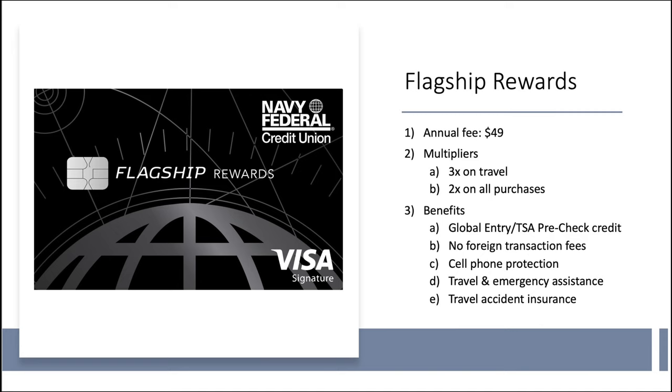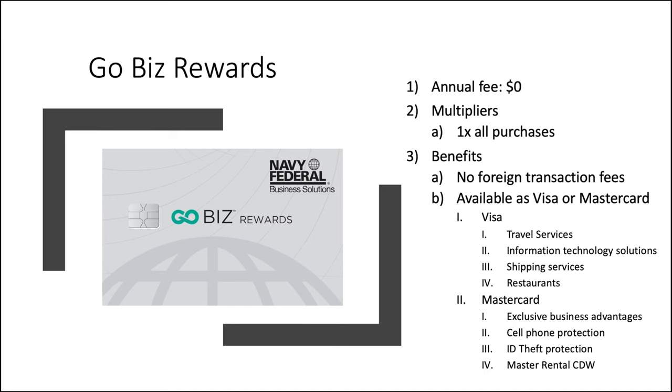Moving on to their flagship card, the Flagship Rewards card — clever name. Annual fee is $49. Multipliers: 3x on travel and 2x on all other purchases. Benefits include a Global Entry or TSA PreCheck credit, which is probably the cheapest way to get that Global Entry credit at $50. Also no foreign transaction fees, cell phone protection, travel and emergency assistance, and travel accident insurance. That covers the personal cards. There is one business card: the Go Biz Rewards card. No annual fee, 1x on all purchases. Interestingly, you get to choose whether you want this to be a Visa card or a Mastercard, which changes the core card benefits. I'll put those on screen so you can see what you'd be choosing from — I don't know of another card that actually lets you choose your payment network between Visa or Mastercard.